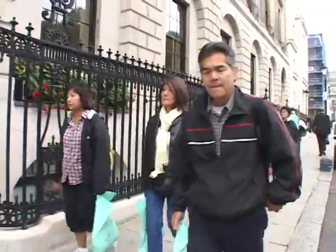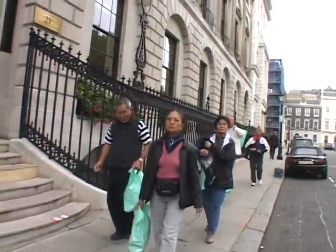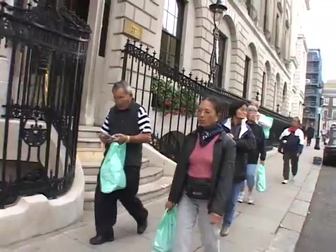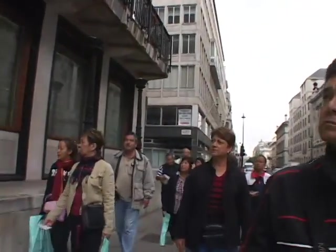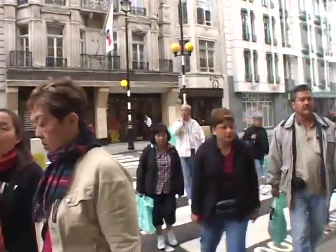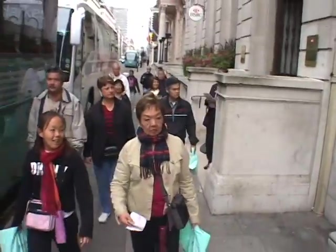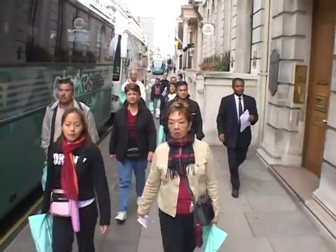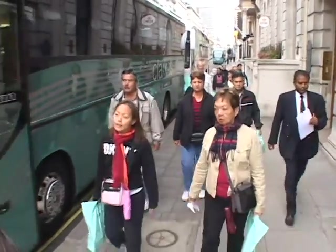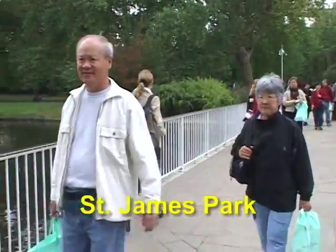Continuing along on our little walking tour — you're watching the Hawaii Geographic Society's World Traveler, showing our trip from Rome to London. We've taken you on this trip many times on World Traveler, and each time we present some different images, different angles, different perspectives of what you're seeing. Another beautiful park is St. James Park.